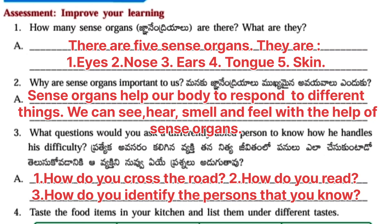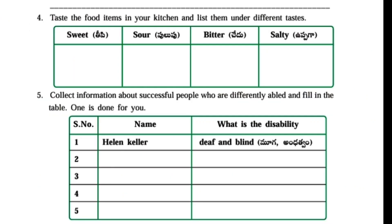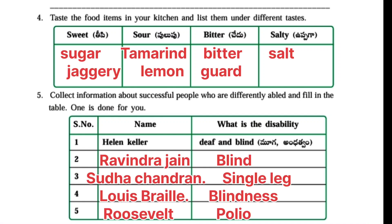Third question: What questions would you ask a differently abled person to know how he handles his difficulty? Answer: First – How do you cross the road? Like this we have to ask some questions. Fourth question: Taste the food items in your kitchen and list them under different tastes. Sweet – Sugar, Jaggery. Sour – Tamarind, Lemon. Bitter – Bitter Gourd. Salty – Salt.